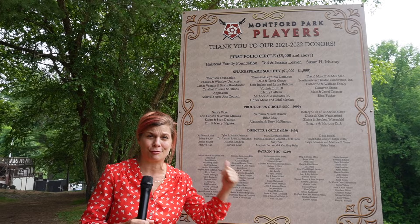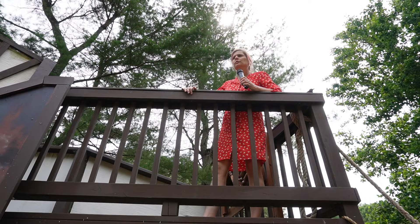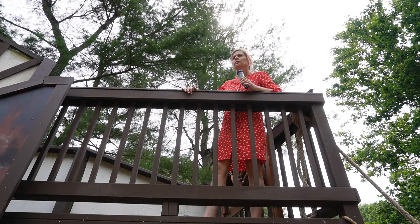This is a sign that highlights all the donors — it's donation based and free for the community. Now if you really want to get a feel for what it's like to perform here, I could do a little Shakespeare for you. Romeo, Romeo, wherefore art thou Romeo.